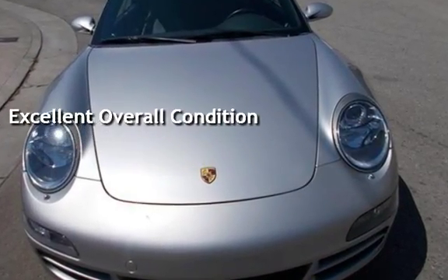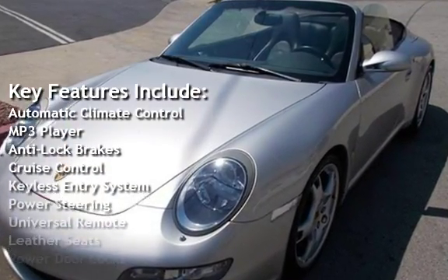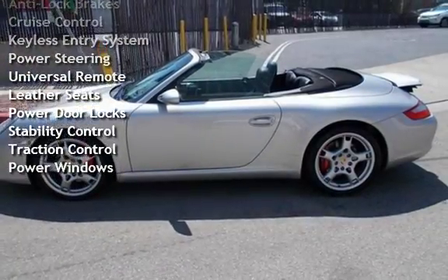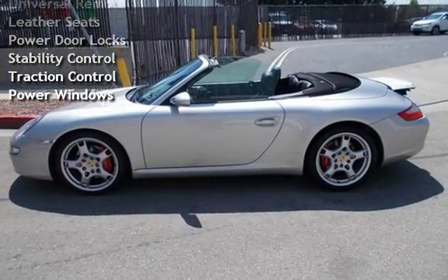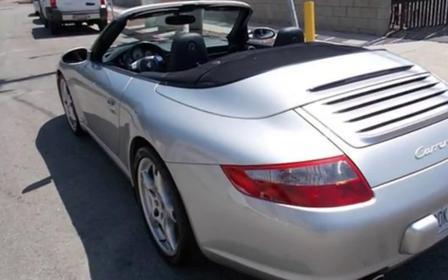Key features include automatic climate control, MP3 player, anti-lock brakes, cruise control, keyless entry, power steering, universal remote, leather seats, power door locks, stability control, traction control, and power windows.